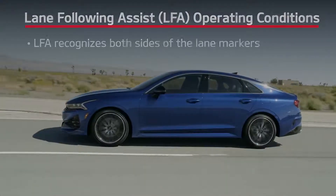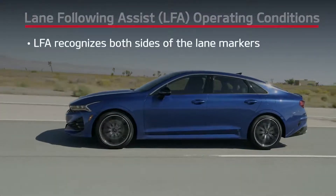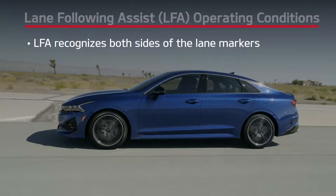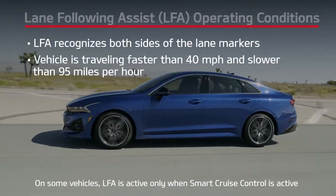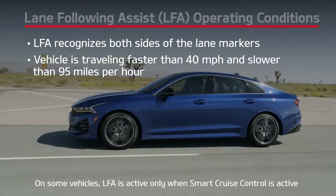To ensure effectiveness of LFA, be aware of the sensor locations and cleanliness. It's also important to be aware of the operating conditions that must be met for LFA to operate. Lane Following Assist will operate when the system can detect both sides of the lane markers, and the vehicle is traveling faster than approximately 40 miles per hour and slower than 95 miles per hour.